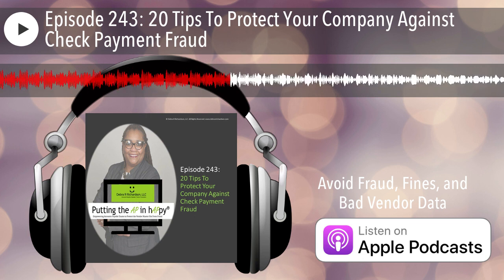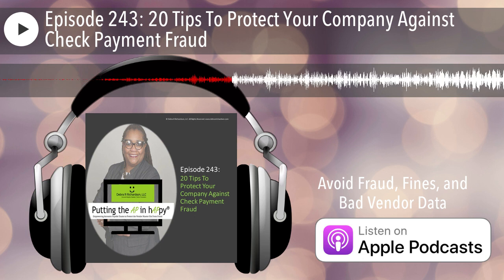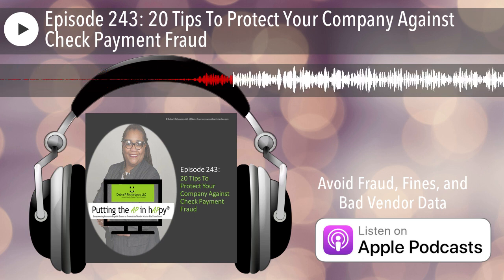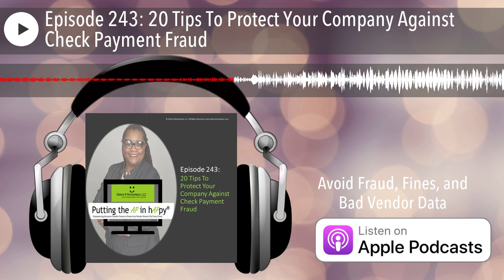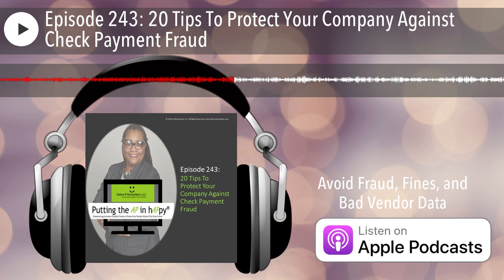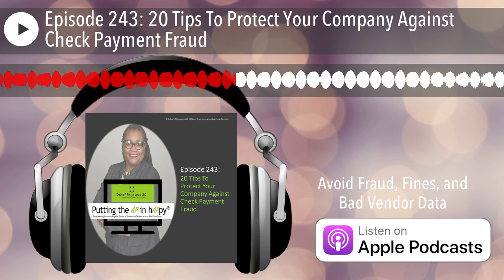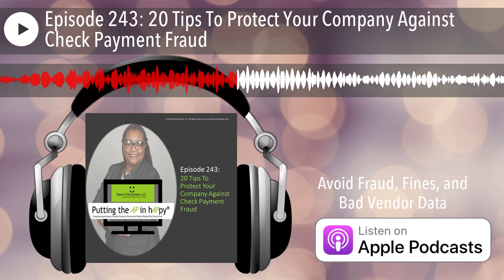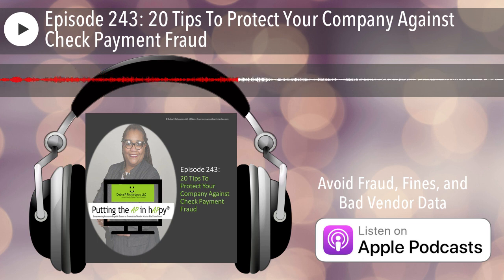Alright, so now we're going to start: how vendor teams can avoid check fraud in 2023. I say 20 tips in 20 minutes, but we've got about 18 minutes left so I'll be talking fast. Keep in mind these 20 tips are not magic bullets — they really need to be put into place. The ones that are applicable for you as part of a full review of your vendor setup and maintenance process.